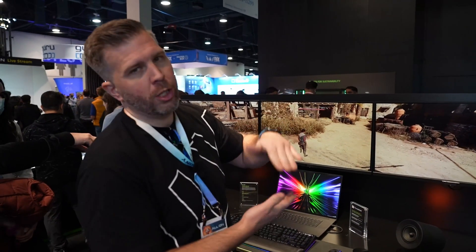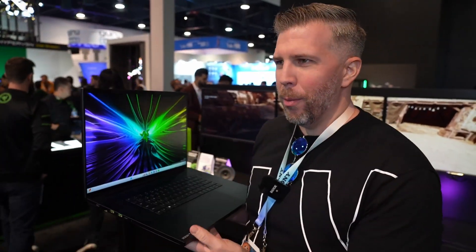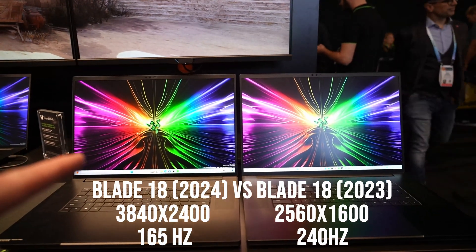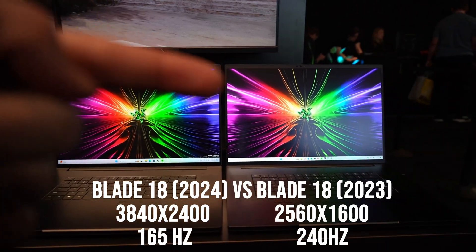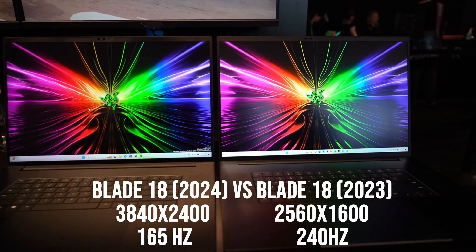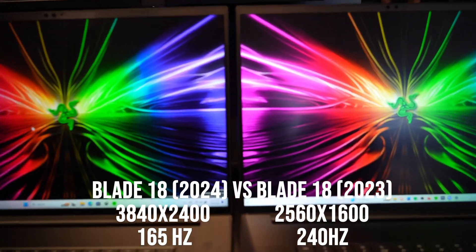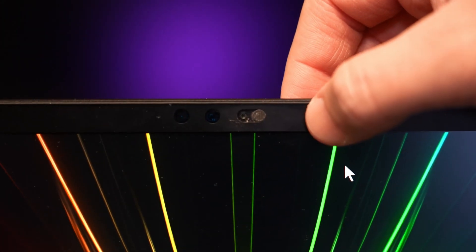So we have the Blade 18 2024 on the left and the Blade 18 2023 on the right — this is the 4K panel, and that's the 2.5K panel. They show very similar levels of brightness and color gamut; very hard to tell a difference between them at a cursory glance. Also notable: there's a webcam shutter on the Blade 18 2024.